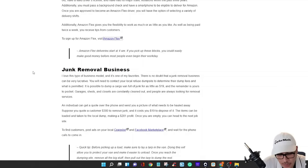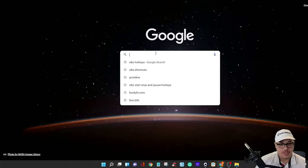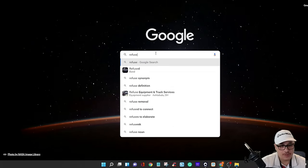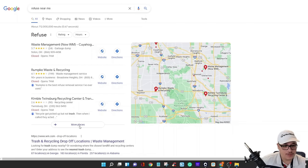The next income stream is junk removal — this is my favorite business model. This is what I was going to do before I got into box trucks. What you do is pick up junk: people are always cleaning out garages, sheds, doing bathroom remodels, and they might have a pile of drywall, sinks, and all kinds of stuff. Before you start, go to Google and search 'refuse near me' — it will show you all the dumping sites in your area.